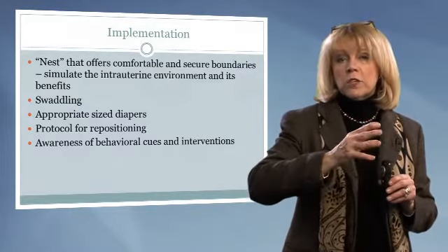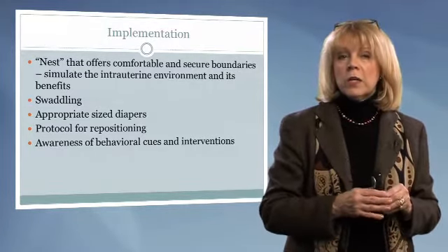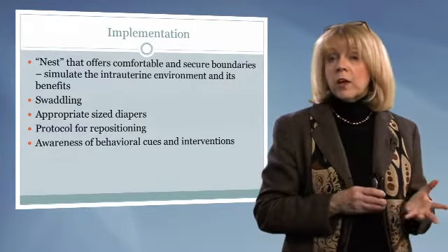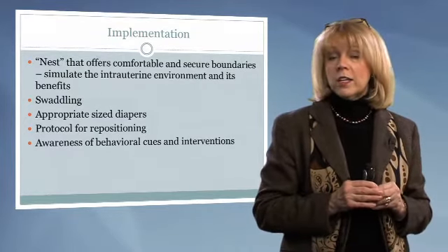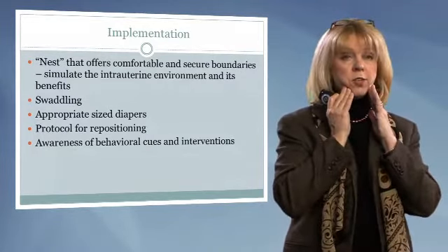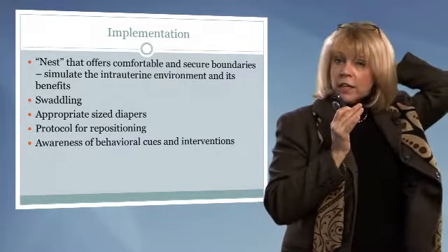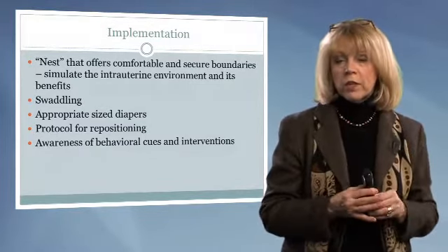We might think of repositioning as a rotation: right-sided, prone, left-sided, then supine. All of these positions have a very positive role to play with our infants. For infants on an oscillator where we may not be turning the body, realize that the head has many different positions — we can take it totally midline, turn it just a little bit one way, then turn it back the other way. This alleviates pressure points on the back of the head and creates more uniformity.